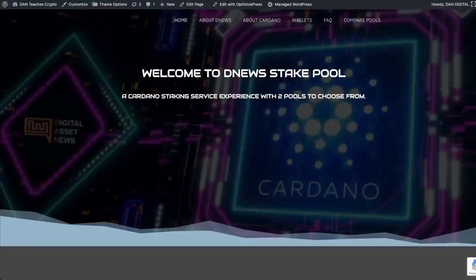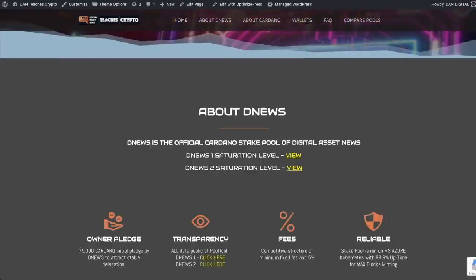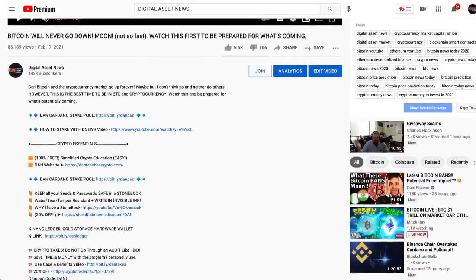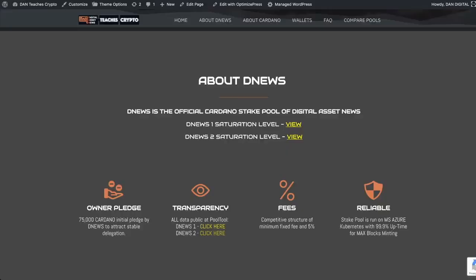They're going to reduce the amounts available in each staking pool from 63 million to 32 million. Before we break in, this is the web page I'm referencing throughout the video — it's over at danteachescrypto.com. You can find this specific page a couple of different ways. If you're on YouTube, scroll in the description and it'll say Dan Cardano stake pool, with a link leading right to that web page.